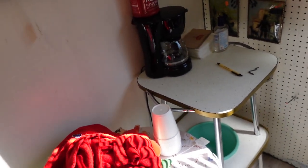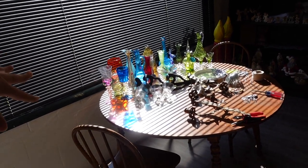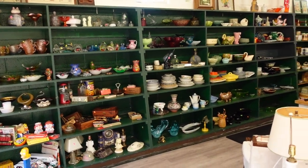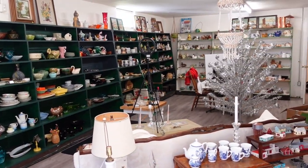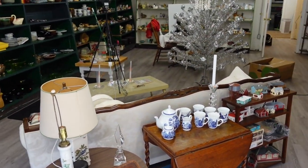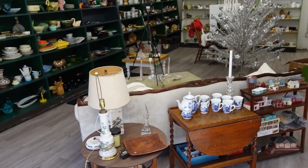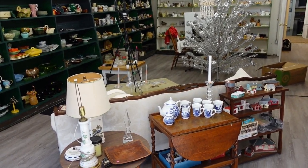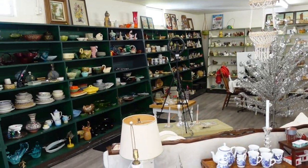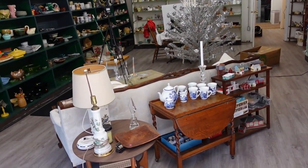Got lots of glassware — all the shelves are full. I need to arrange them a little bit better but for the most part they're good to go. I also changed the layout and put the table on a diagonal because for a room like this it was looking too structured with everything on the wall. Mixing it up in the middle worked.